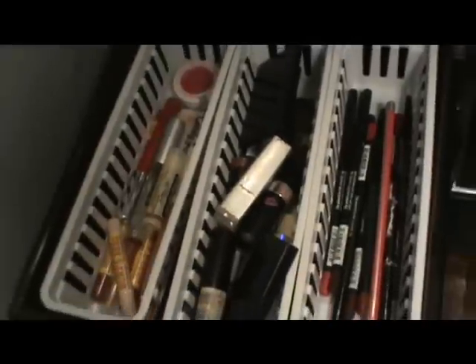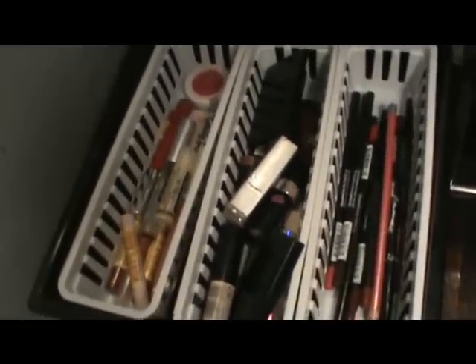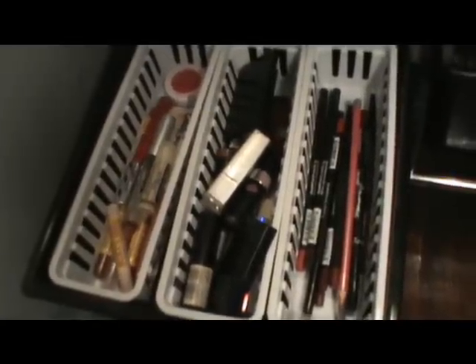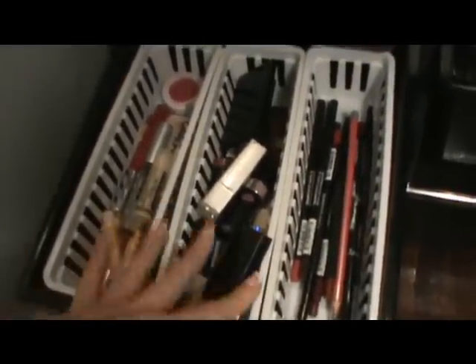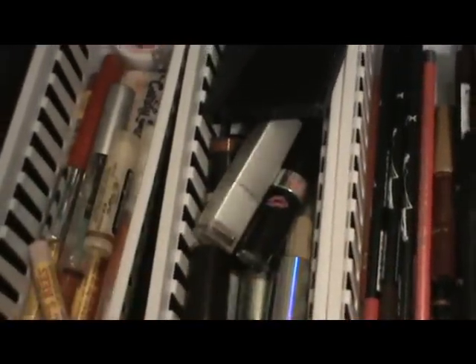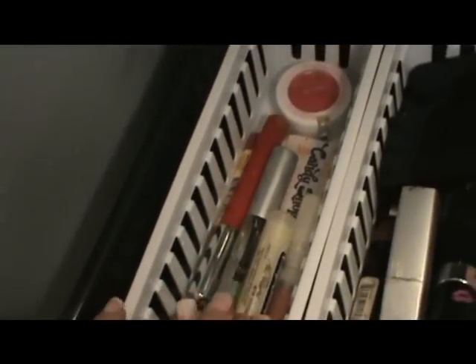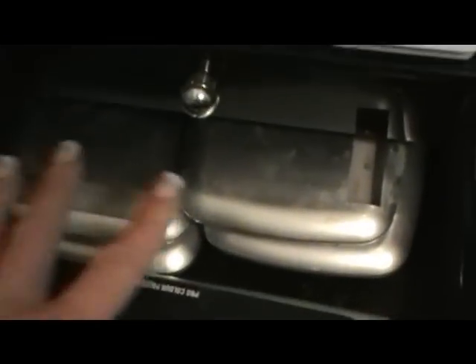I have so much lipstick I could paint the lips of everybody in the whole world. Everything I found after putting lipsticks in the top section, I put in here. These are the lip liners — mostly NYX — and the lipsticks including Revlon, Estée Lauder, Clinique, drugstore brands, and NYX. These are the lip glosses I found: Burt's Bees, Chapstick, ELF, Revlon.